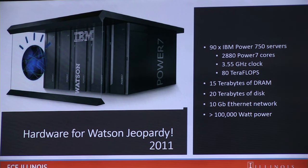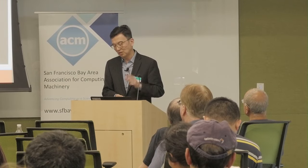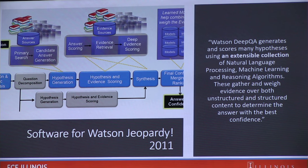Watson is essentially a home-assistant dialogue system on steroids — it answers questions in under three seconds with sophisticated natural language processing, probably still better than most home assistant products. The way Watson answers questions is what we call the hypothesis-based approach: when someone asks a question, the system immediately produces a large number of hypotheses about how to interpret it.